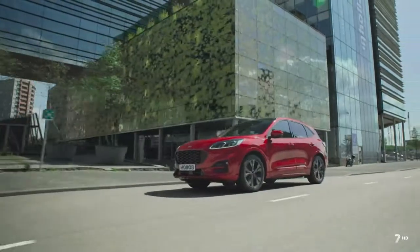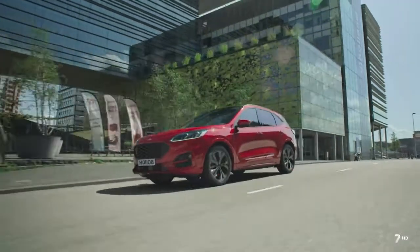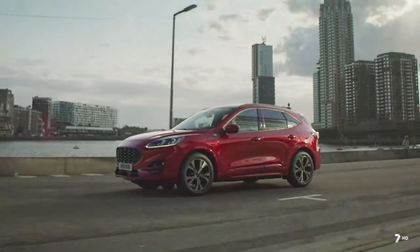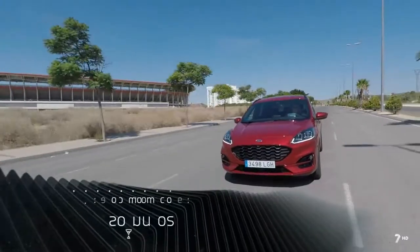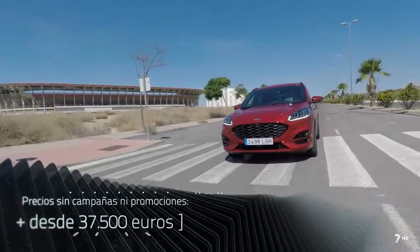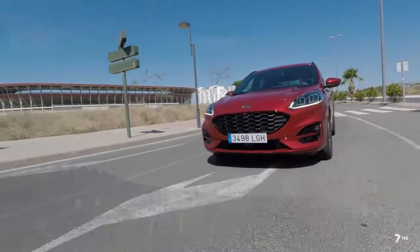El Ford Kuga PHEV tiene un precio de 37.500 euros, con una campaña de lanzamiento de la marca de 3.240 euros, por lo que el precio de lanzamiento son 34.260 euros, llegando hasta los 37.860 euros.